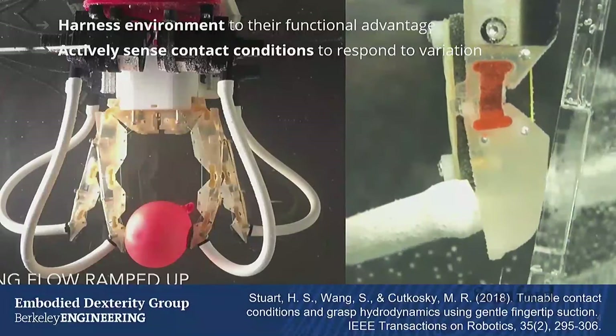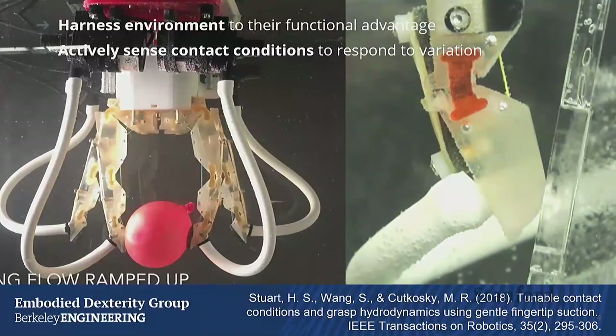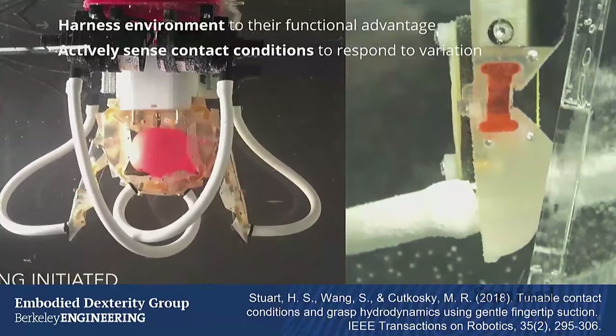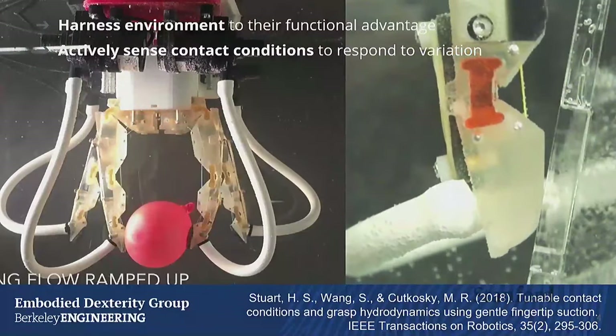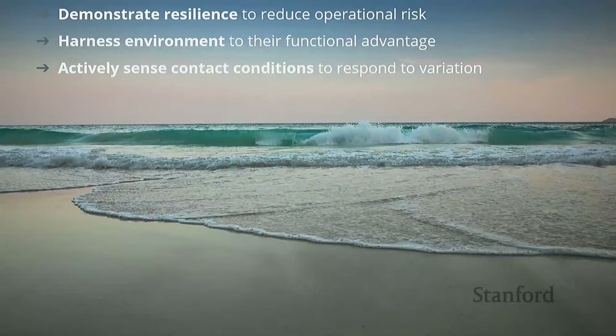From these experiences I got two key properties: we can think about our environment in creative new ways — we're in a fluid, let's not ignore that, let's harness our environment in this contact regime. And second, it's really useful to add a sense of touch, but it doesn't always have to involve a lot of electronics — it could be inherent to how you're manipulating that contact. Embodied intelligence gets you a lot of the way, but we want feedback control as well. These are the three principles I'll be demonstrating throughout this talk.